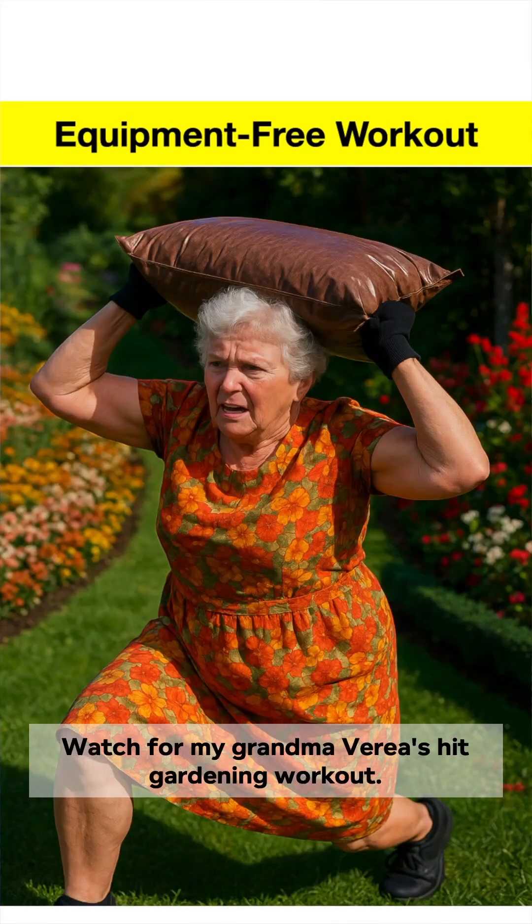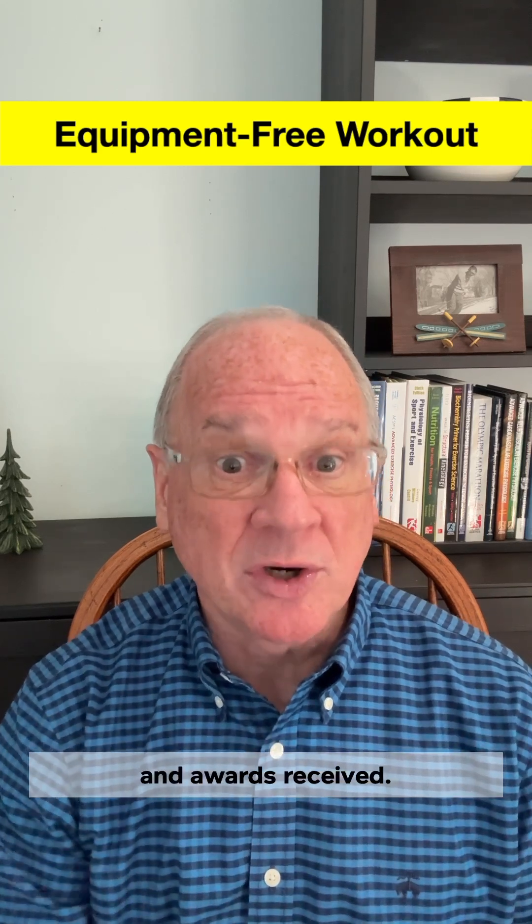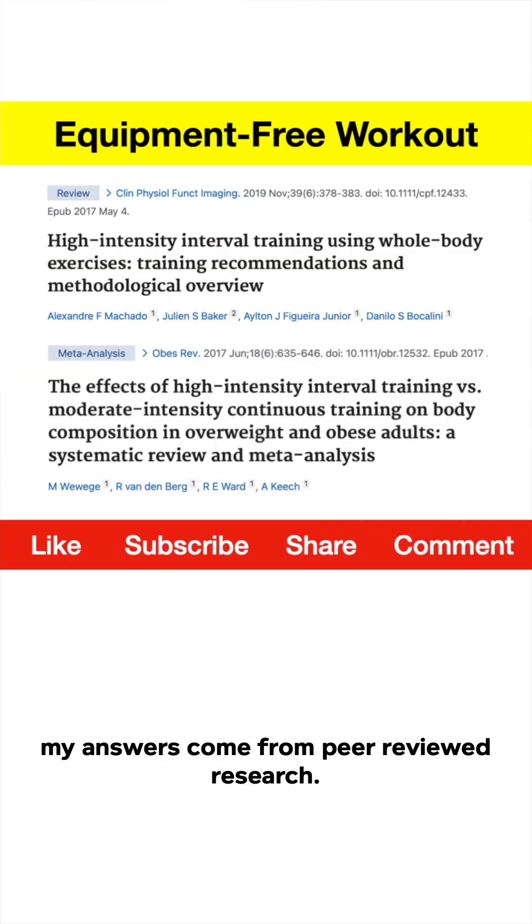Watch for my grandma Vera's HIIT gardening workout — where you don't track heart rate, but weeds removed and awards received. As always, my answers come from peer-reviewed research.